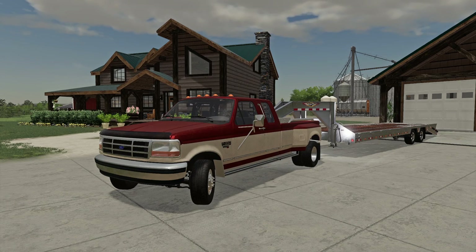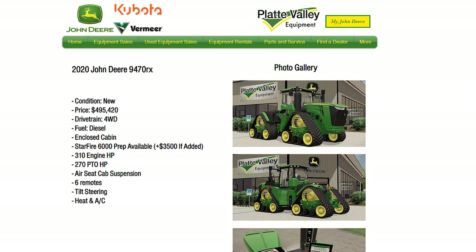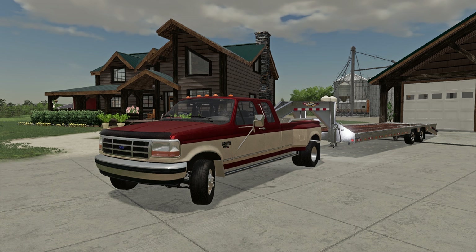Quick channel update before this video gets started. Buck put tons of time into Platte Valley, so we really thank him for that, because the amount of work he put into this Platte Valley John Deere dealership is insane. He's got a website with actual listings of the stuff on his lot, so thank you, Buck.